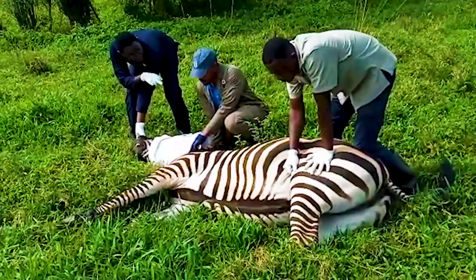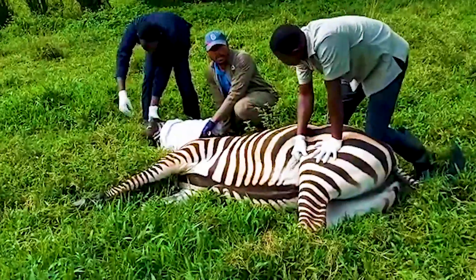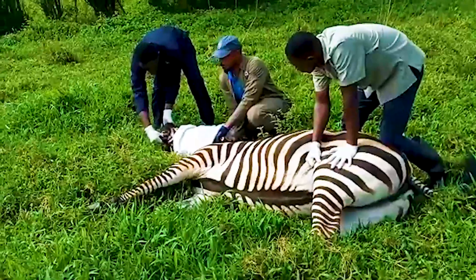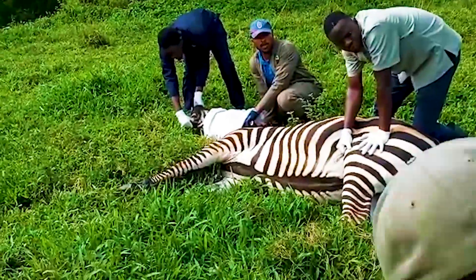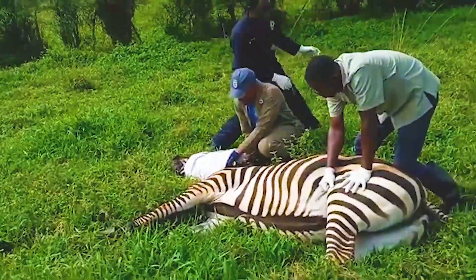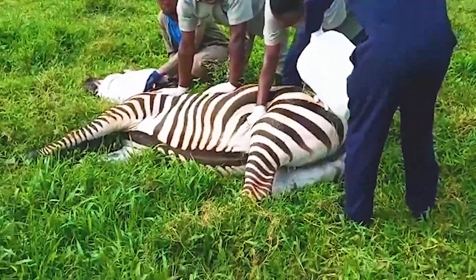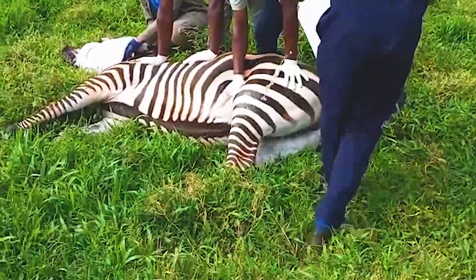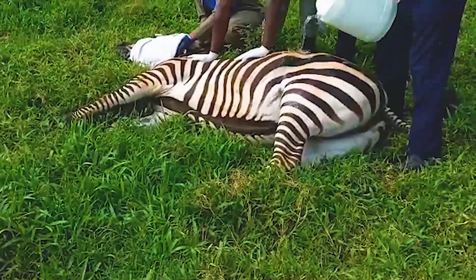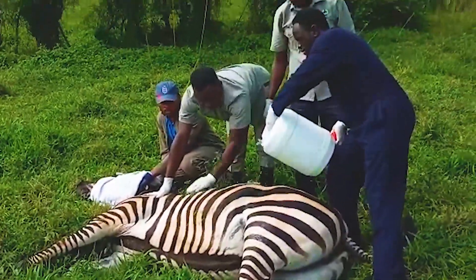When approaching an immobilized zebra, one should move in quietly and grab the ears from behind. If the animal attempts to stand, the head is pulled to the side and the neck down to keep the animal restrained. The zebra is susceptible to capture myopathy and heat stress, and should be kept cool by pouring cold water on its sides and covering the eyes to avoid direct sunlight and keep the animal calm.